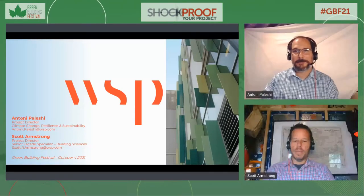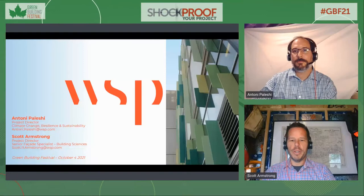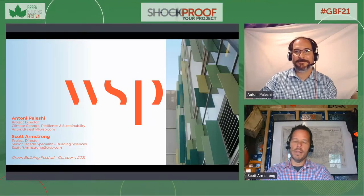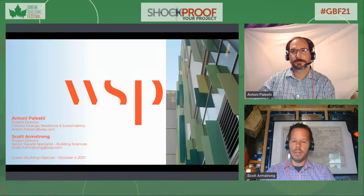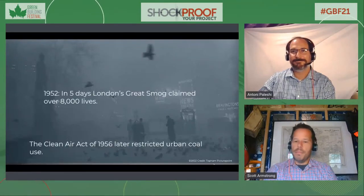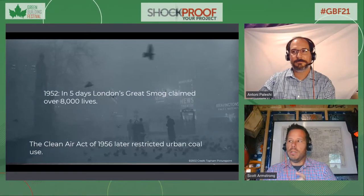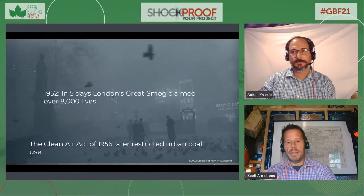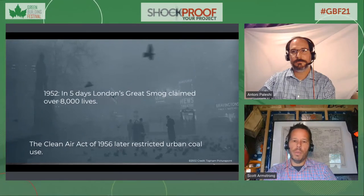Thank you very much for having us. I used to not like going last, but it's a pleasure now to close out the day and apply some of this learning to existing buildings. So we're looking back a number of years in London at the Great Smog Event, which killed many people in a relatively short period of time. In 1952 this occurred, and by 1956 restrictions had already been mandated by the Clean Air Act. We know that quick action is possible when there is great need.